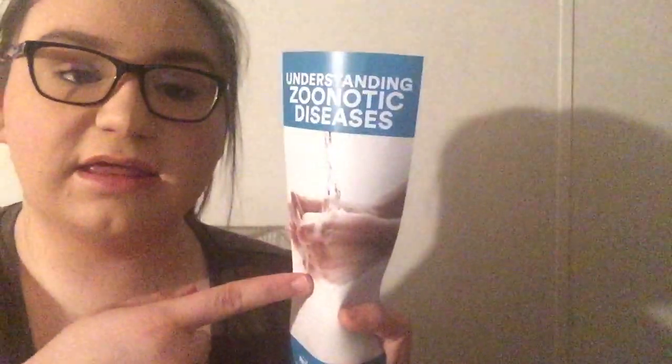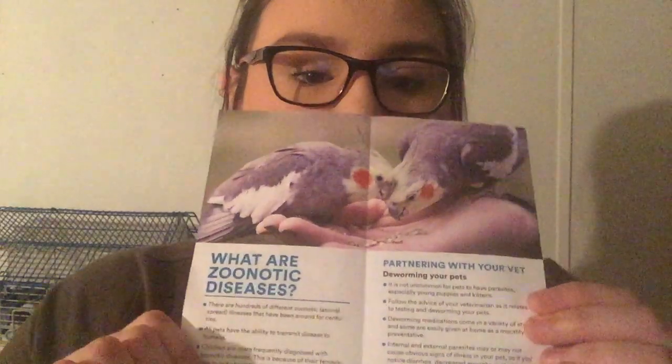Then they're going to give you this, which is just a little pamphlet on why you should wash your hands. Please wash your hands. And that's it.